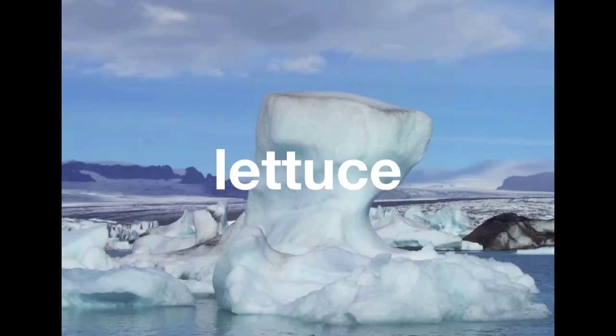Iceberg lettuce got its current name because it gained popularity in the 1920s when it was shipped across the country in ice containers. It became popular not for its nutritional value, but because iceberg lettuce is specifically well-suited to be shipped across long distances in ice, and when it arrives it is usually still crisp and fresh.